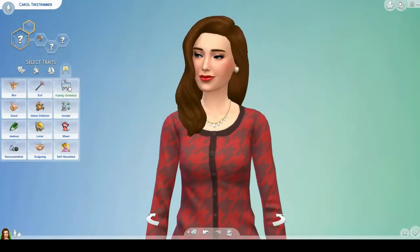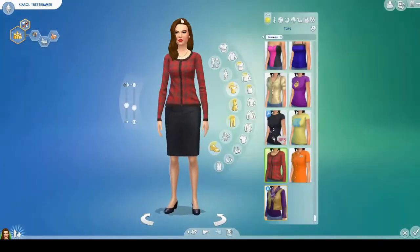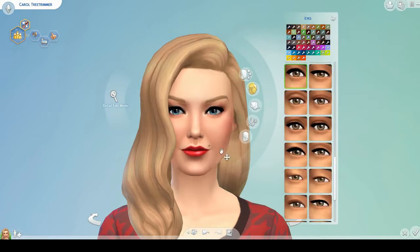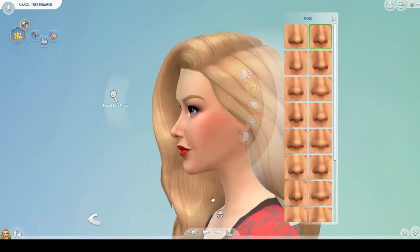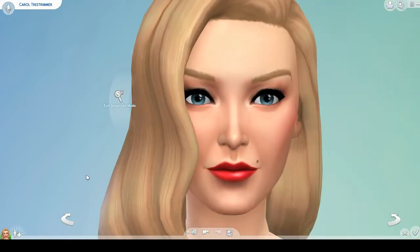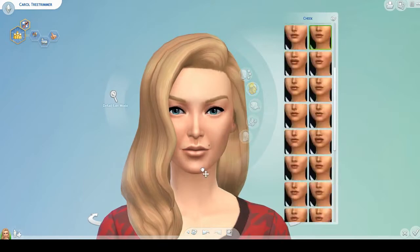Hey guys, it's Sim Queen and today I'm doing a Christmas CAS video. I have built a Christmasy house and I'm now creating the family that will be living in that house. I'm going to upload the speed build tomorrow for the Christmas house, but this is the Tree Trimmer family.